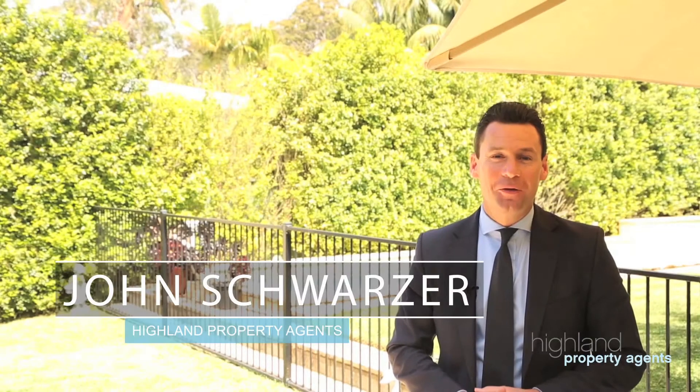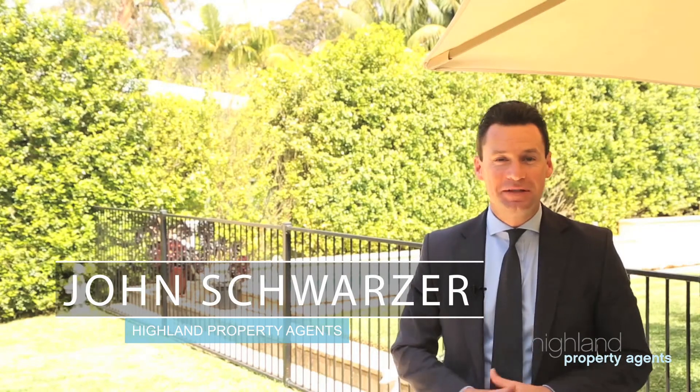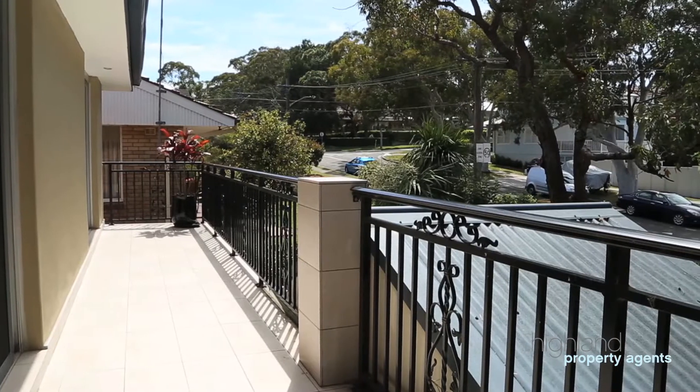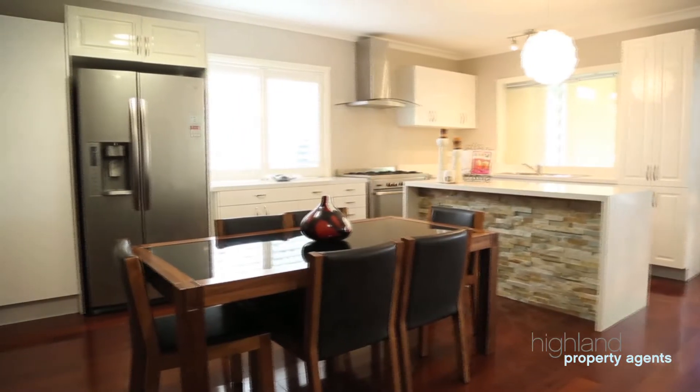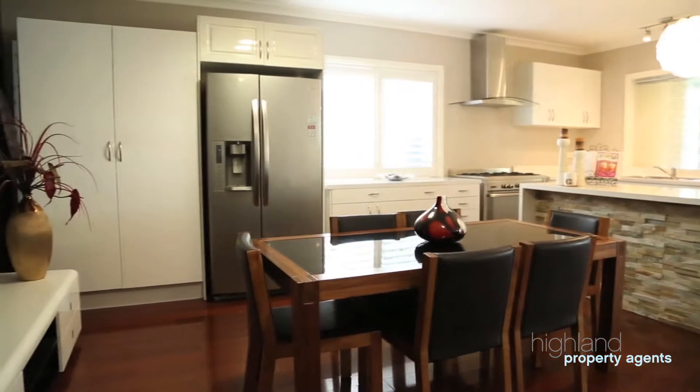Hi, John Schwartzer here from Highland Property Agents and I'd like to welcome you to number 73 Dolan's Road here in Burraneer. Set in a family-friendly pocket on the border of Woolooware and Burraneer, this generous two-storey property offers plenty of room for the growing family.